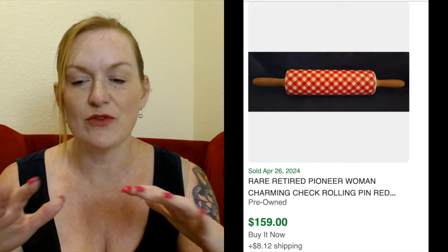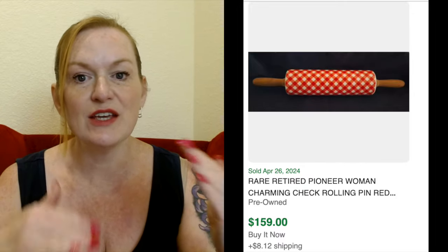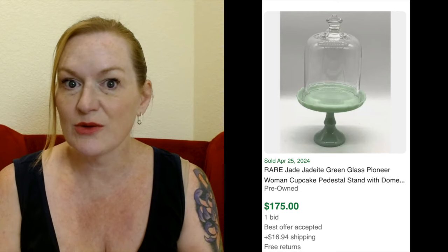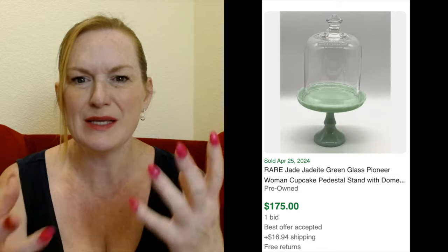But there are some things from this brand that can sell for huge amounts of money. For example, the rolling pins. I grabbed a few different ones here, and these are ones I was seeing selling over and over again for a great profit. So rolling pins was one of those items.